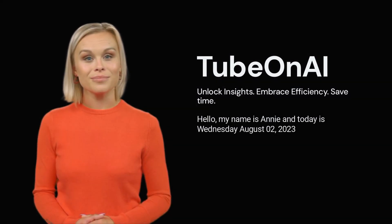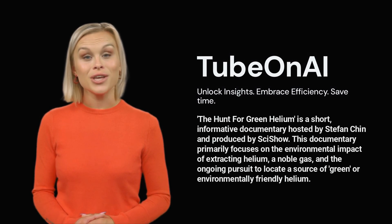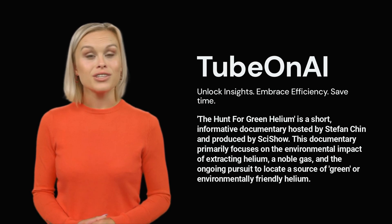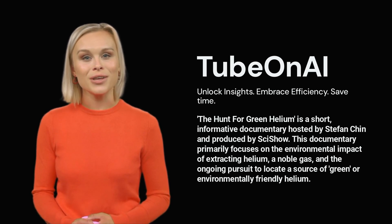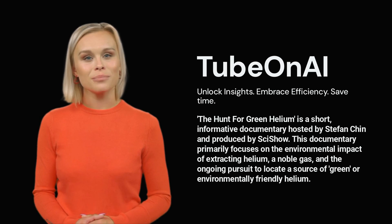Hello, my name is Annie, and today is Wednesday, August 2nd, 2023. 'The Hunt for Green Helium' is a short, informative documentary hosted by Stefan Chin and produced by SciShow. This documentary primarily focuses on the environmental impact of extracting helium, a noble gas, and the ongoing pursuit to locate a source of green or environmentally friendly helium. The video effectively uses a combination of narration, animations, and archival footage to present complex scientific concepts in an easily understandable manner.